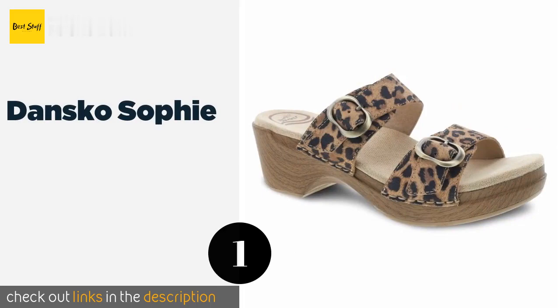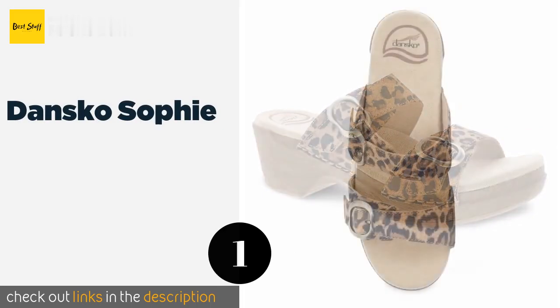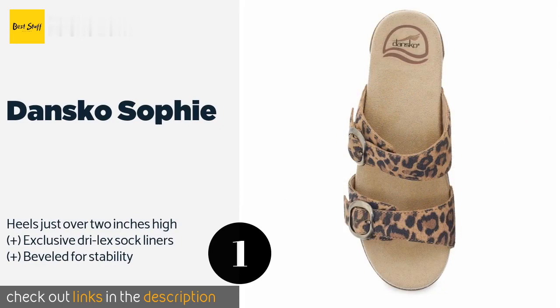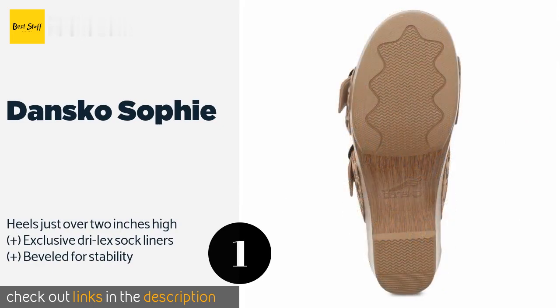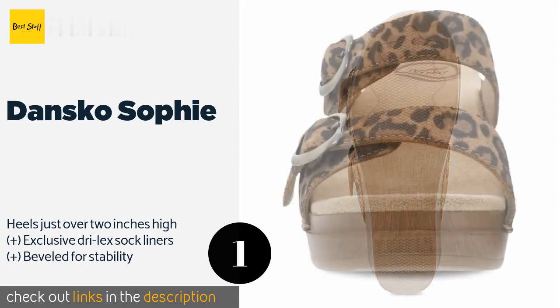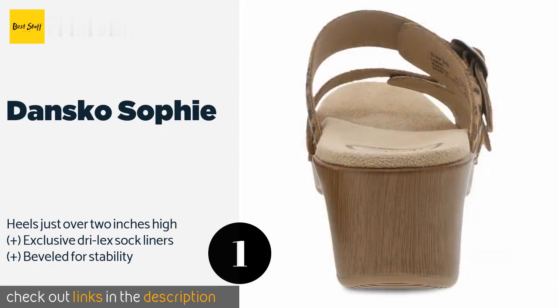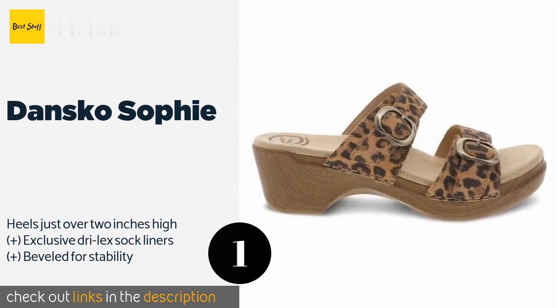The first product on our list is the Dansko Sophie. With fully adjustable leather straps, a lightweight construction, and shock-absorbing foam midsoles, the stylish Dansko Sophie provides a customized fit that enables you to walk all day long without feeling fatigued or uncomfortable. They are even accepted by the APMA.